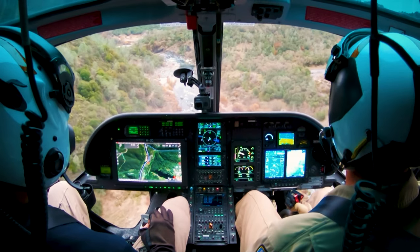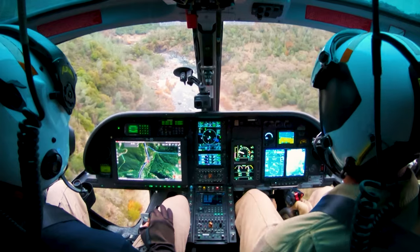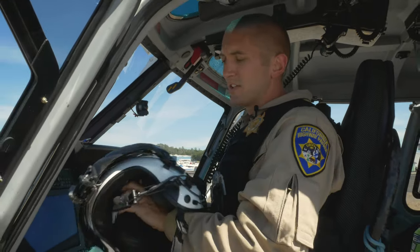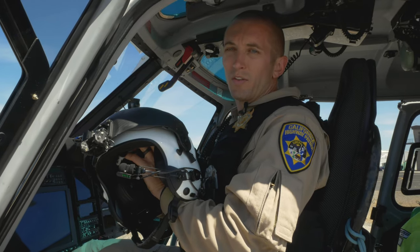We also have enough radios to talk to any unit in the entire state, and to utilize the radios, I wear my helmet. That not only helps provide communication, but lets me speak with all the units.